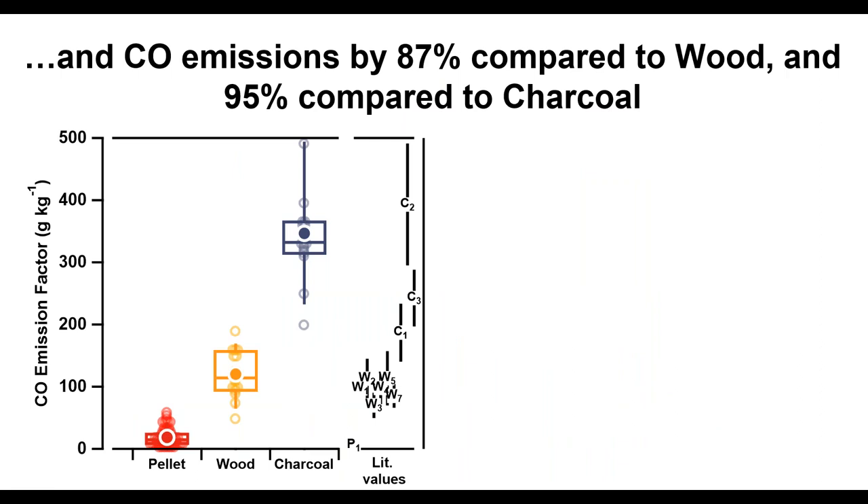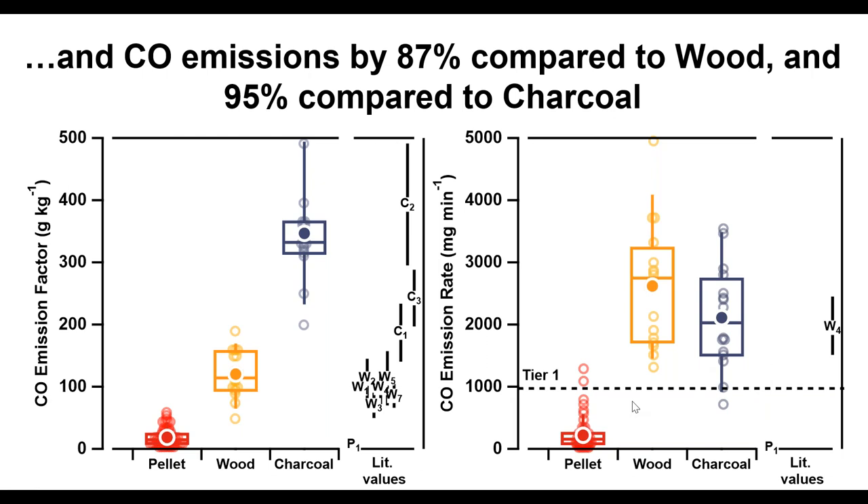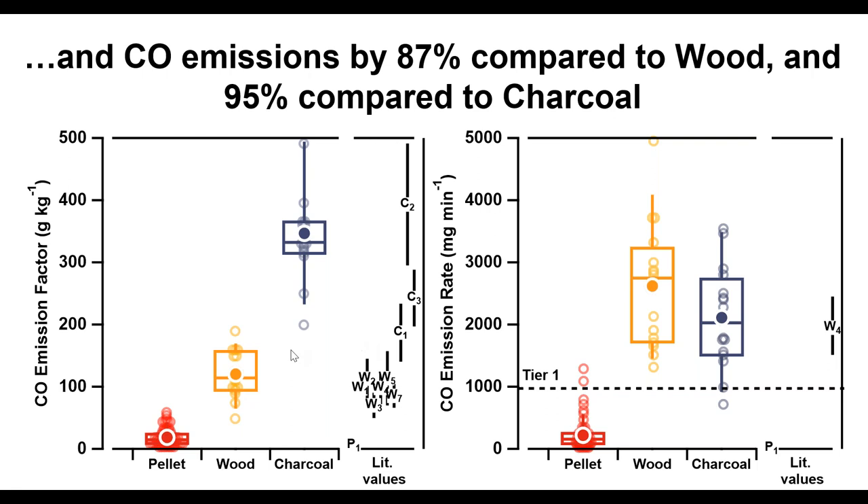For carbon monoxide emission factors, there's an 87% reduction relative to wood and 95% reduction relative to charcoal. Charcoal has very high CO emission factors, as many know. Looking at emission rates, the difference is even more dramatic due to reduced fuel consumption by the pellet stove — about a 95% reduction in emission rate relative to wood, classified as Tier 4 against the old IWA tiers.